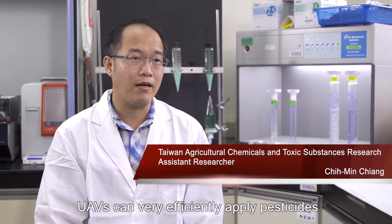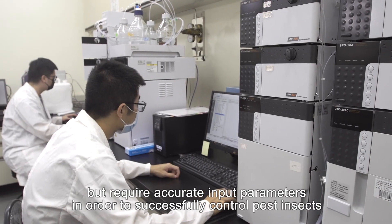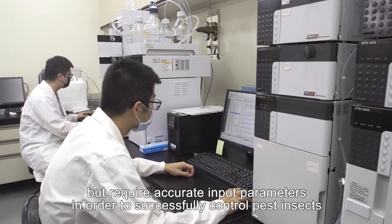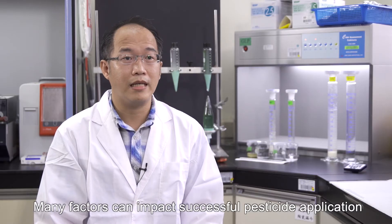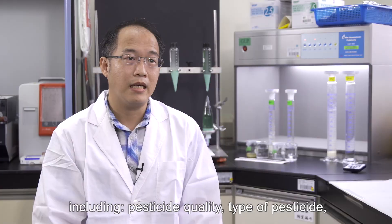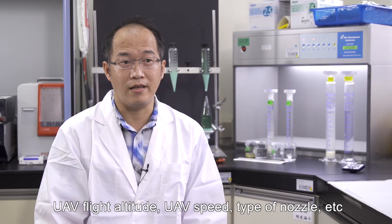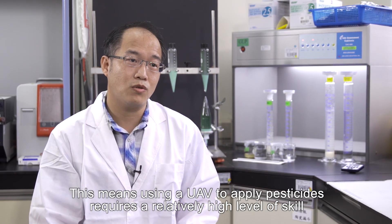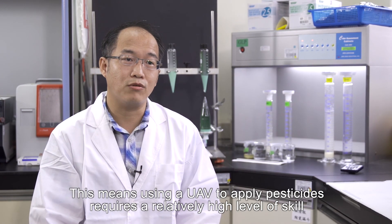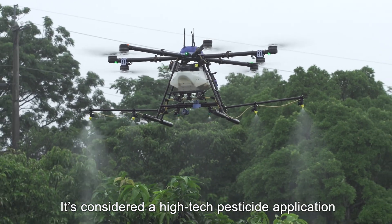UAVs can very efficiently apply pesticides but require accurate input parameters in order to successfully control pest insects. Many factors can impact successful pesticide application, including pesticide quality, type of pesticide, UAV flight altitude, UAV speed, type of nozzle, etc. This means using a UAV to apply pesticides requires a relatively high level of skill. It's considered a high-tech pesticide application.